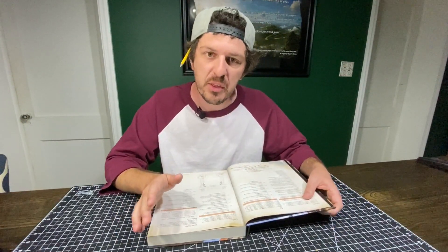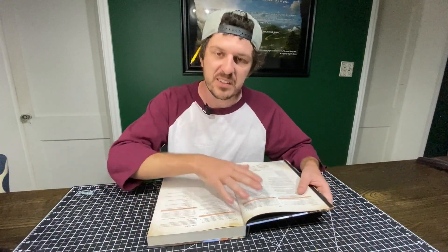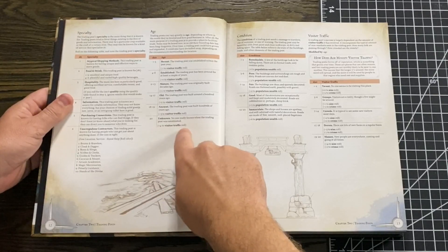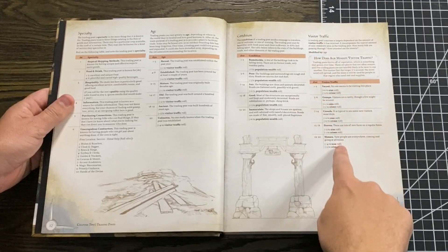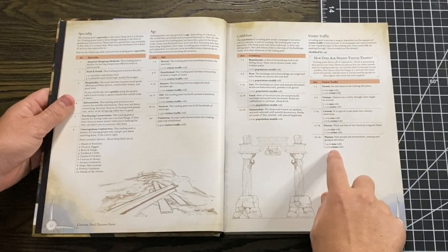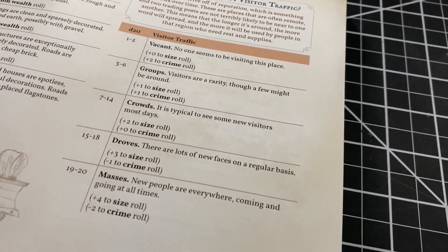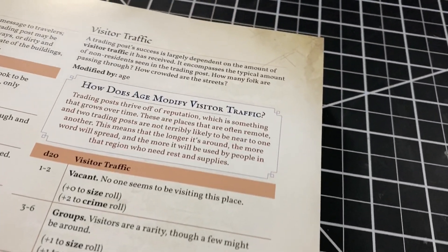Number three, and this is definitely the coolest one: all of the tables seem to modify later tables to make certain things feel intricate and like the cogs are all working together. For example, since age affects visitor traffic, if I decide the trading post's age is unknown, that gives me a plus four to my visitor traffic roll. Rolling a D20, what would normally be a 14 becomes an 18. With an 18 for visitor traffic — droves, lots of new faces regularly — I now get a plus three to my size roll and a minus one to my crime roll, because the more people there are, the harder it is for crime to operate. The book just goes on and on like this, which blows my mind every time.